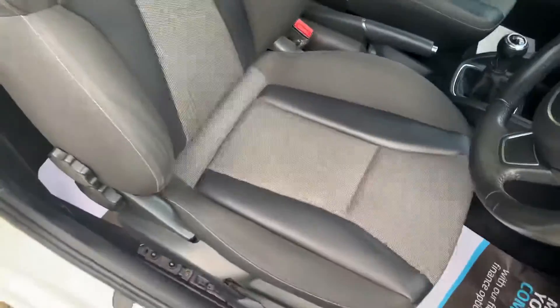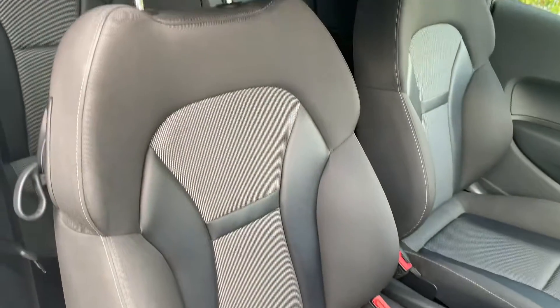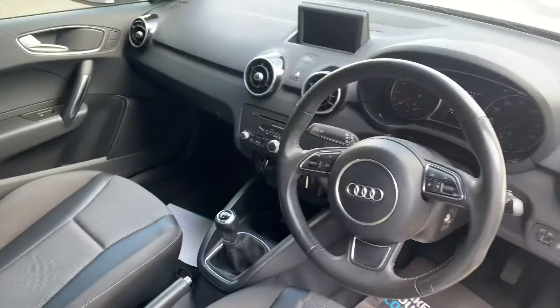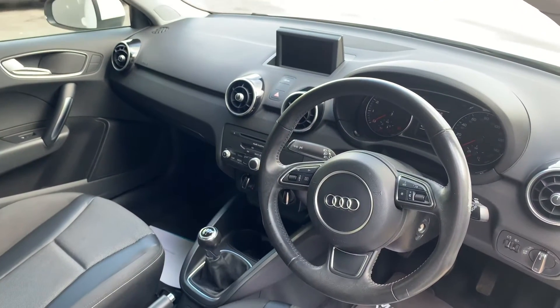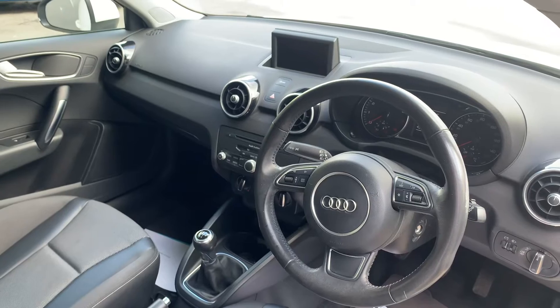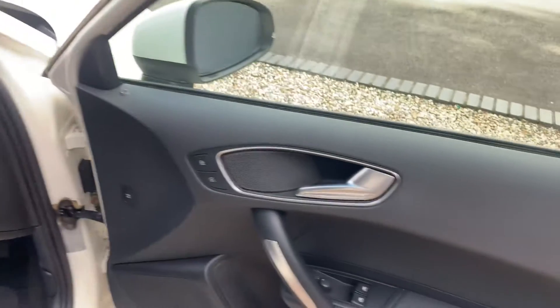You've got the grey leather and cloth interior, once again in very good condition throughout. It really is a lovely cabin to be driving around in. You've got the screen in the middle where you can display your music streaming or your phone connectivity etc. So it's just a really lovely interior.